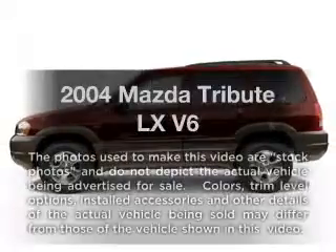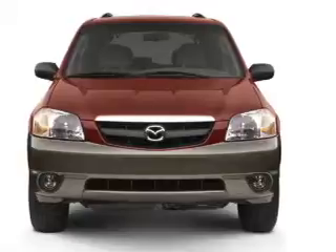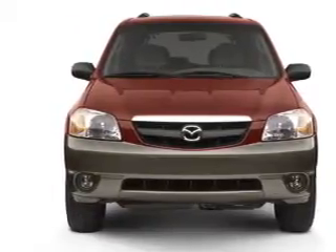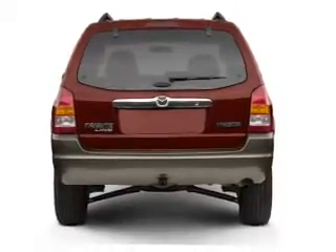Check out this 2004 Mazda Tribute. Travel the roads in style and comfort in this great vehicle. With a solid 6-cylinder engine, the powertrain includes front-wheel drive that responds smoothly to its automatic transmission.